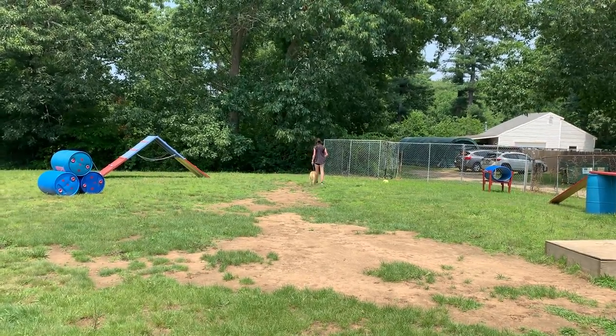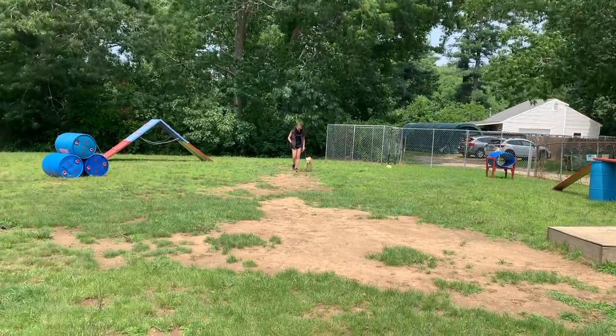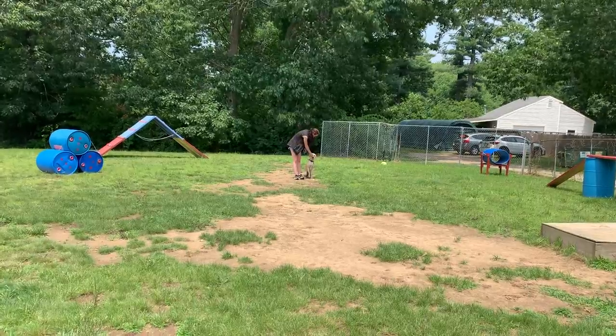Hey guys, Melanie here with Taylor and Dakota. Dakota is demonstrating her on-leash obedience. Here she is walking in a heel, executing turns nicely, and automatically sitting when Taylor stops.